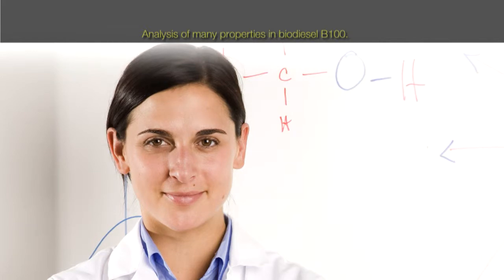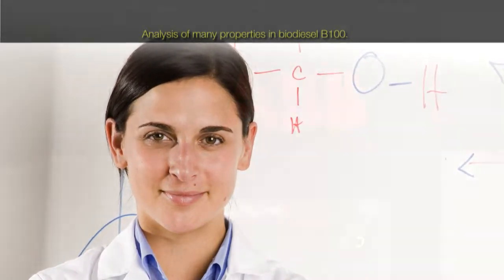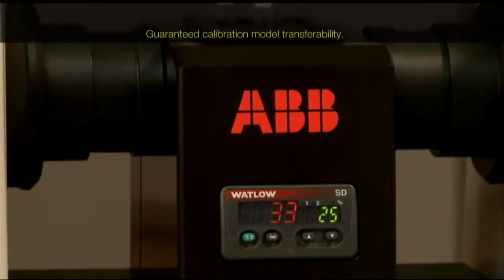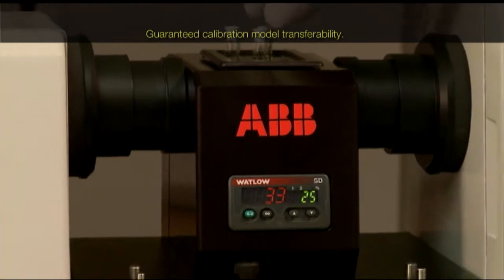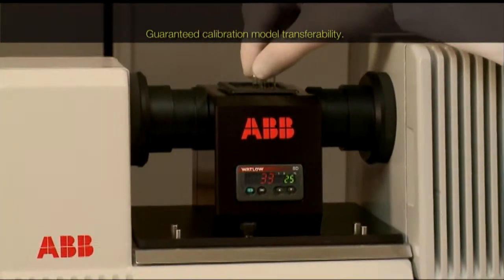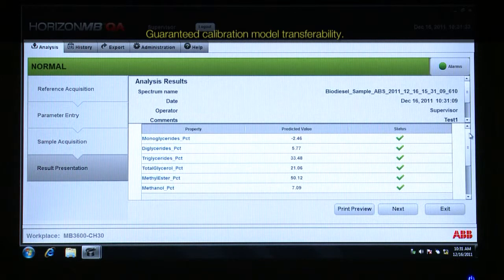ABB offers a full range of custom modeling services and chemometric training for our customers. Routine analysis for other samples could be done in the same way — transfer a second sample to the analysis position. The standard analytical methods for biodiesel methyl ester are time consuming and often require multiple physical analyses per sample.